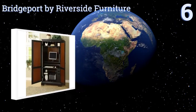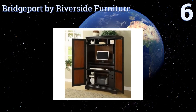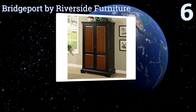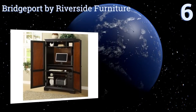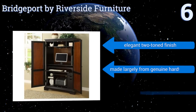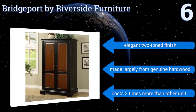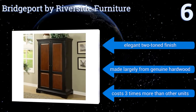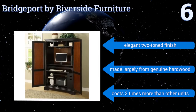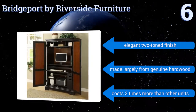Starting off our list at number 6, the Bridgeport by Riverside Furniture is a capacious and well-made piece offering ample room for a large monitor and plenty of other gear as well. Perhaps best of all, the unit arrives fully assembled and ready for you to appoint and use at once. It comes in an elegant two-toned finish and is made largely from genuine hardwood. However, it costs three times more than other units.